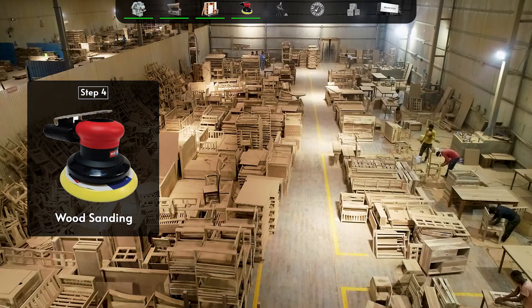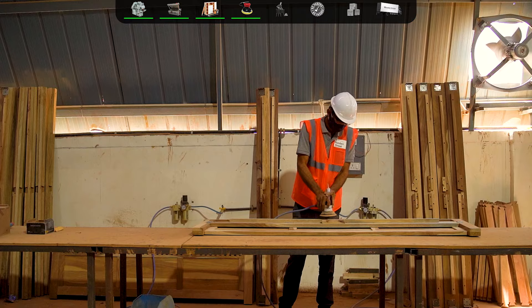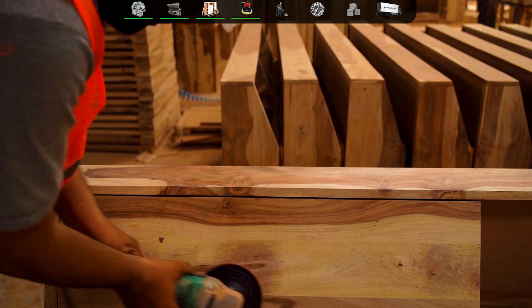Next comes the process of wood sanding, where these strong frames are sanded to perfection for an even surface through machine-operated three different sanding papers.